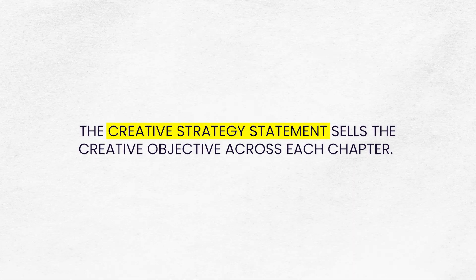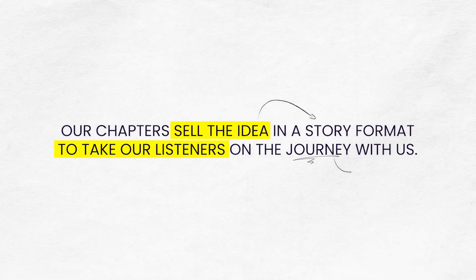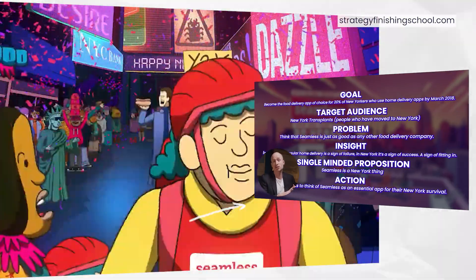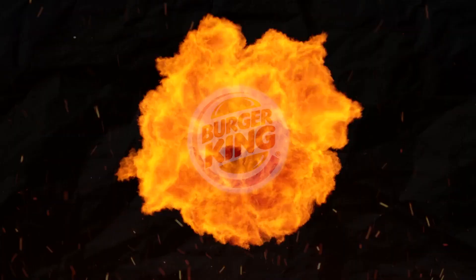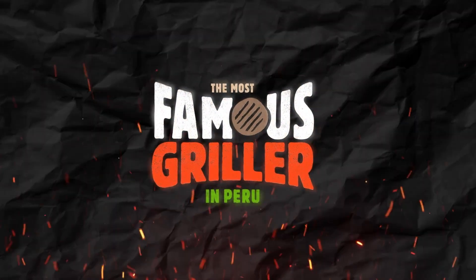The creative strategy statement sells the creative objective across each chapter. Our chapters sell the idea in a story format to take our listeners on the journey with us. To show how these techniques work, I'll reveal the process with an example — because with an example case study, it breaks down the campaign in detail. This type of detail would be needed for each slide in the presentation, but drilling down into this level of detail could raise questions and confuse the client. So let's sell the idea, then move to the details. Let's use the Burger King 'Most Famous Griller in Peru' as our example.